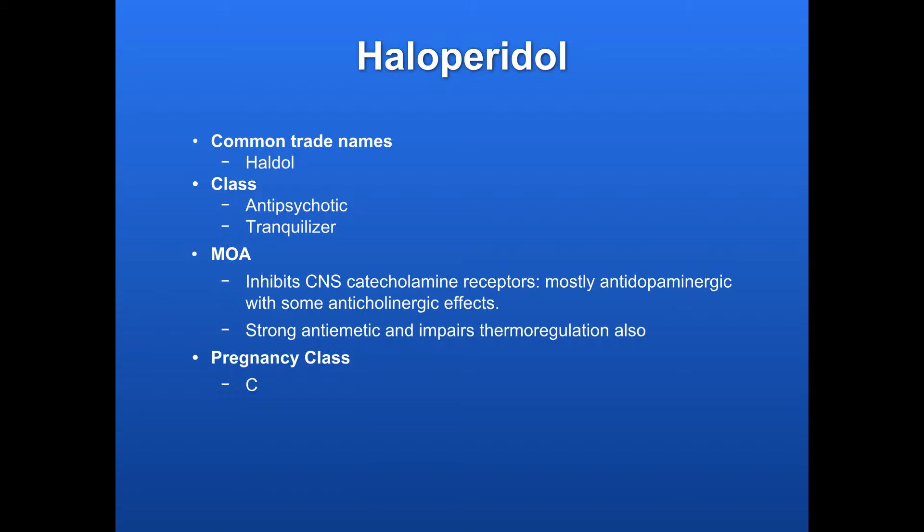It has some strong anti-emetic effects and impairs thermoregulation as well, so you can be mindful of that. Pregnancy class for it is C.